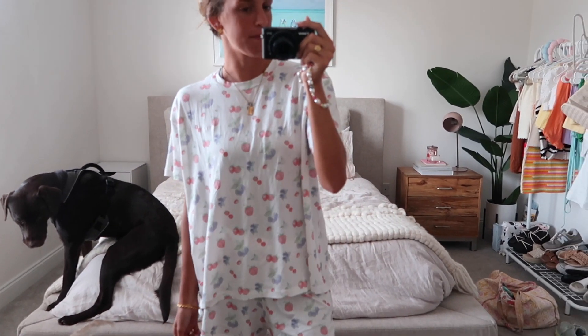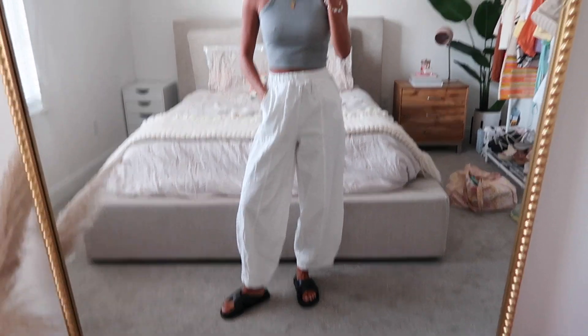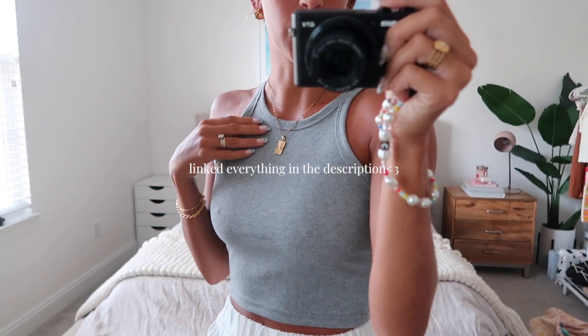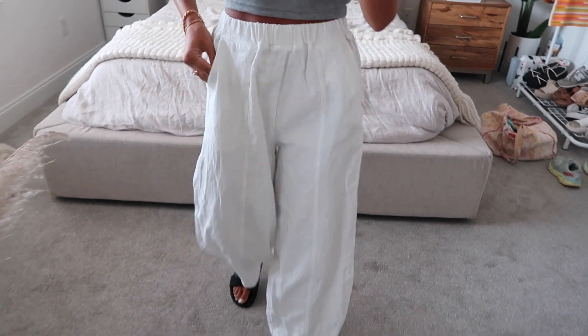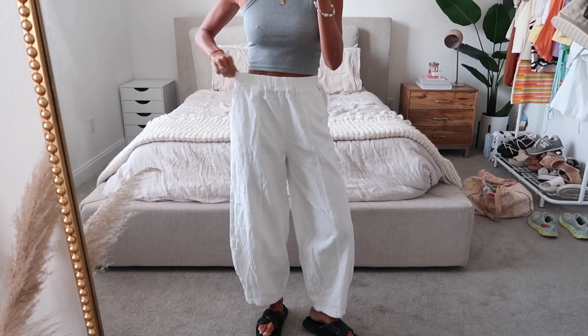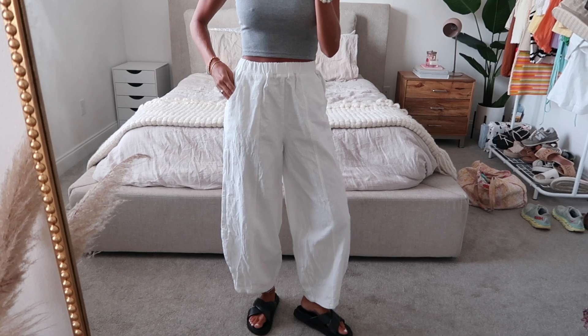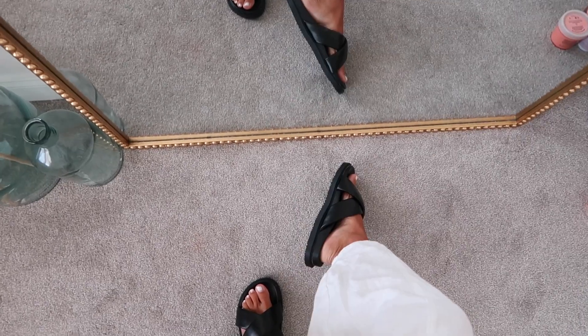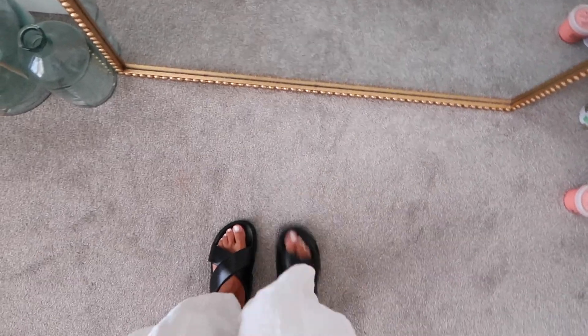I just switched into this outfit and literally everything is from Amazon. I posted a massive Amazon summer try-on video, so I'll link it in the corner. I did show both of these pieces — it's just a little heather gray basic tank top, and these linen pants are my absolute favorite right now. They have a stretchy waistband, pockets, and the fit is just perfect.